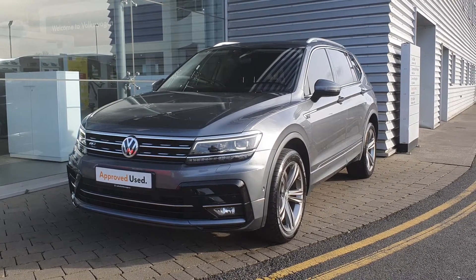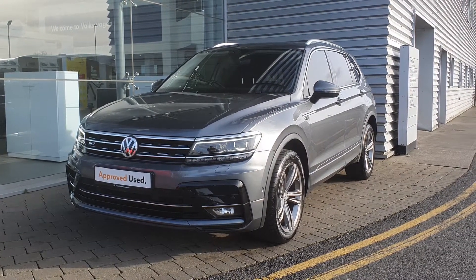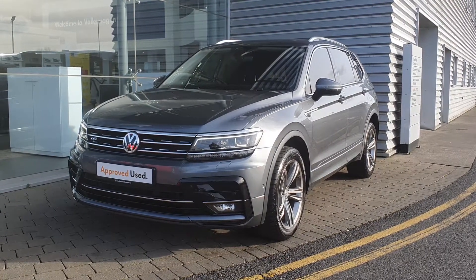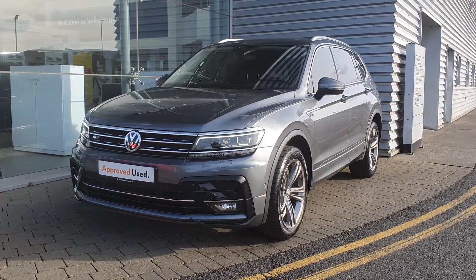If you have any more questions or queries, or would like to book in for a test drive, please don't hesitate to contact our sales team here at 01864 7704. See you now.